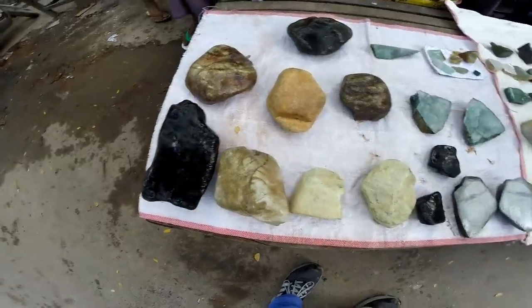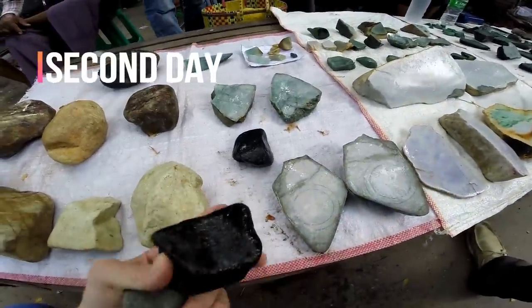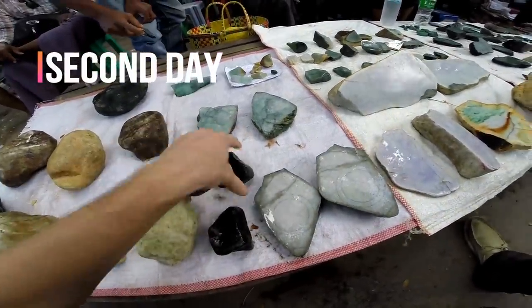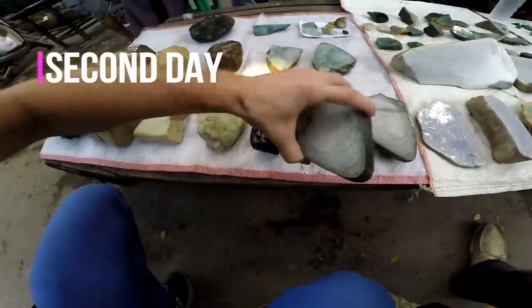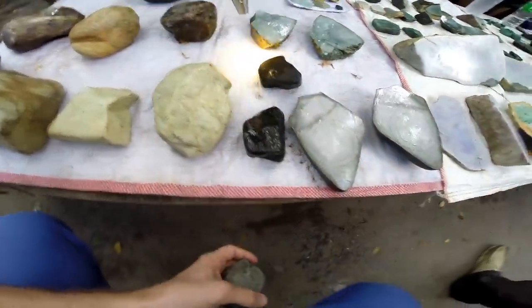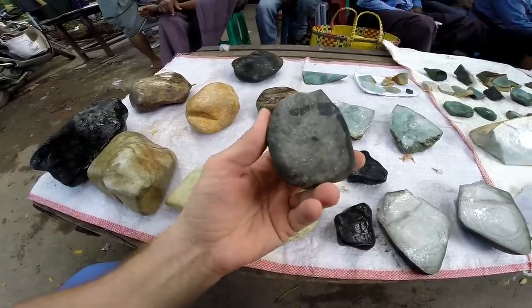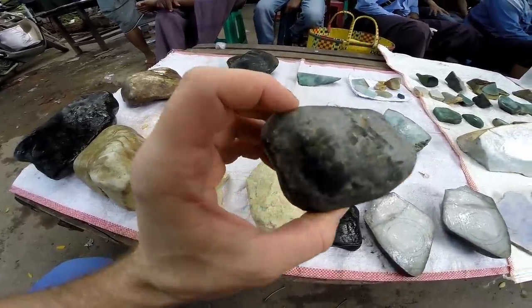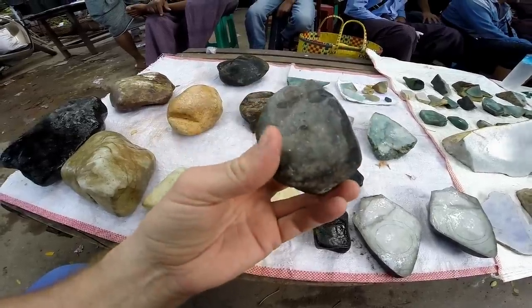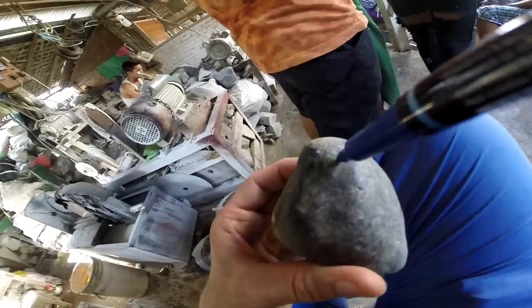Here you see there are so many stones and you have to try to understand which one contains precious jade and which one is just a stone. I just bought this one — it's quite heavy, and on the surface the crystals are small, so I'm hoping it will be jade.